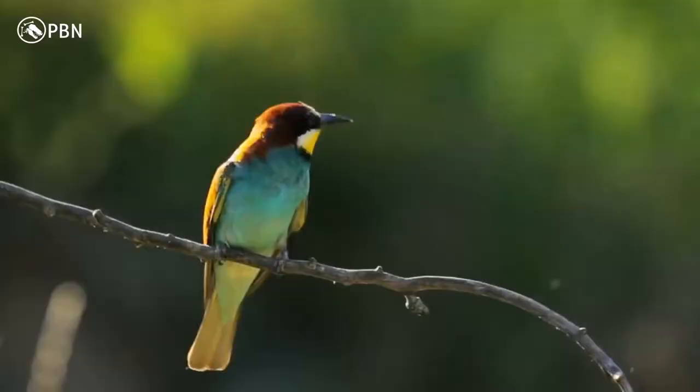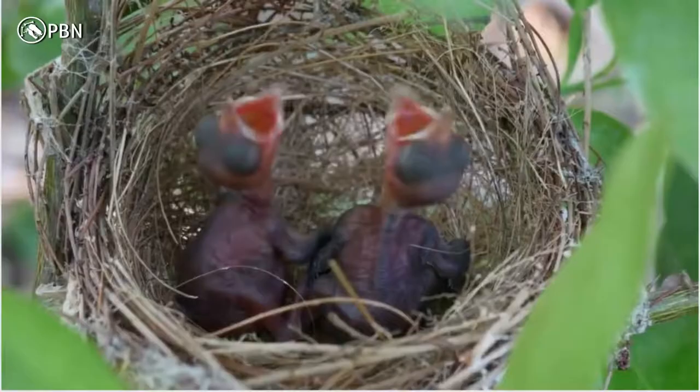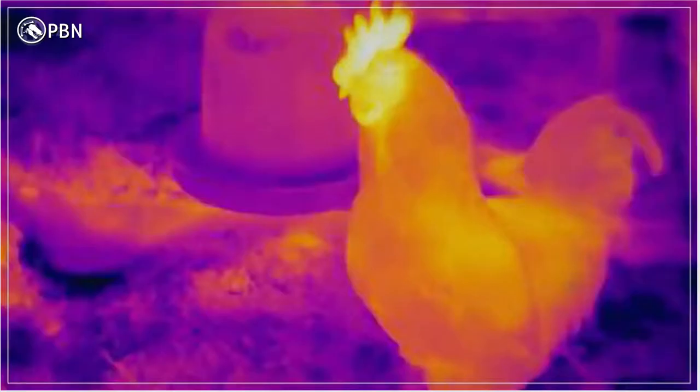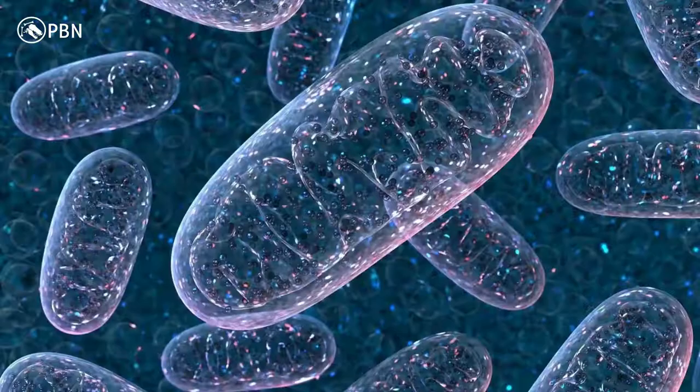Modern birds can tell us some interesting things about the origins of endothermy. Think of a baby bird when it hatches — it's naked and depends on its parents for warmth. It's basically a little ectotherm. But as they develop, their tissues start producing more energy through the mitochondria in their cells. As a result, the mitochondria give off more heat and it becomes an endotherm. We don't really understand what causes the mitochondria to kick into high gear like this, but we think this will one day tell us a lot about what mechanisms could be at play in the evolution of endothermy.